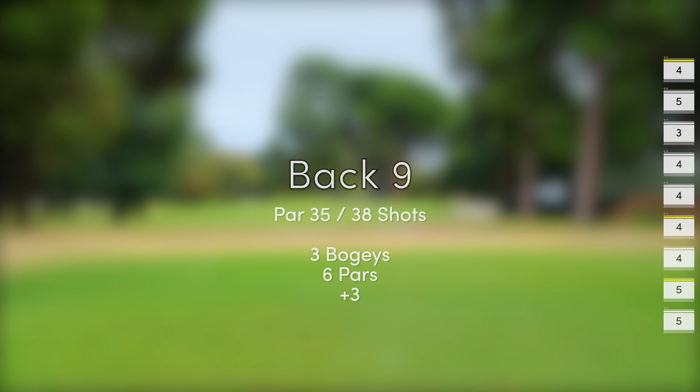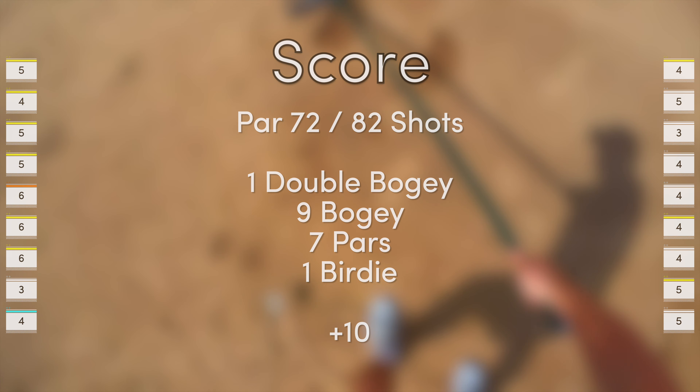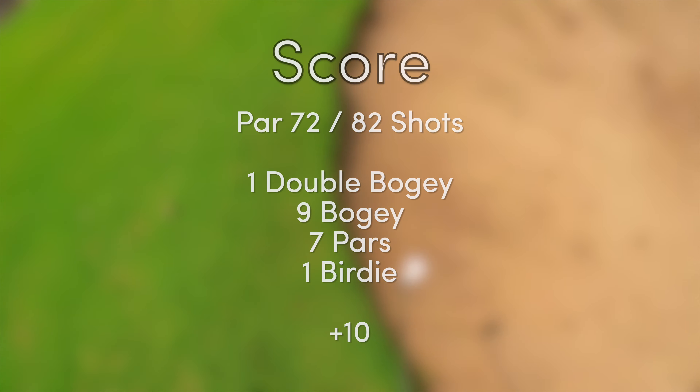Par for this course is 72 and I shot 10 over with an 82. I had a double bogey, 9 bogeys, 7 pars and 1 birdie. I'm definitely going to play this course again because I think I can score better, and I don't have a car yet so this course is close to where I'm staying and I can scoot up to it. So I'll be back here next week — see you then.